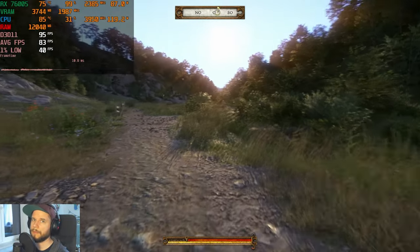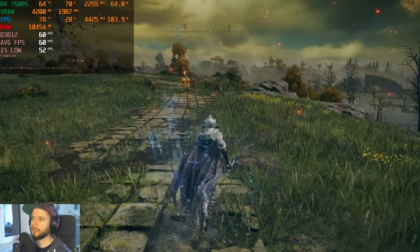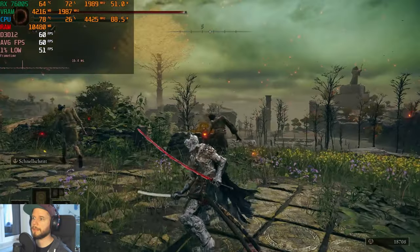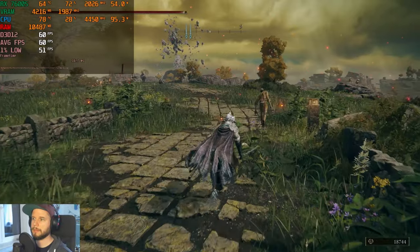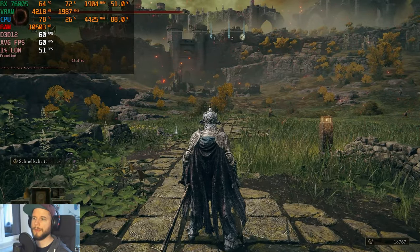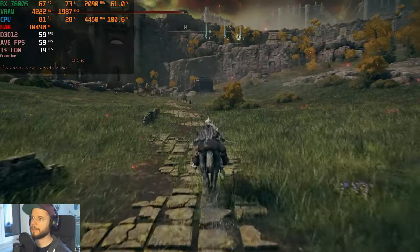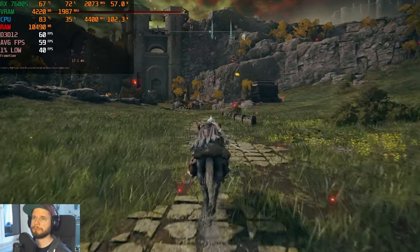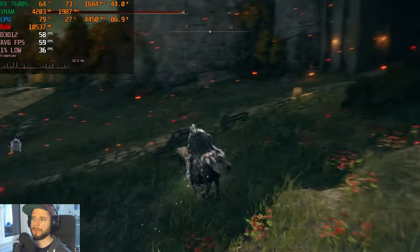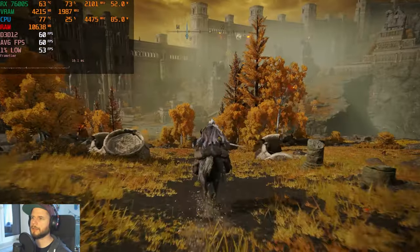In Elden Ring we're testing maximum settings at 1080p — I expect it to work perfectly fine. There are mods to remove the 60 fps cap but I haven't used one, so 60 fps is the target today. Right now we have a perfectly smooth experience. The GPU is maxed out at around 70% usage with no issues so far.